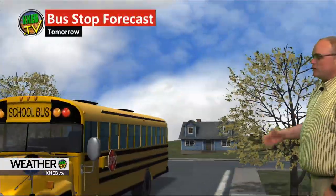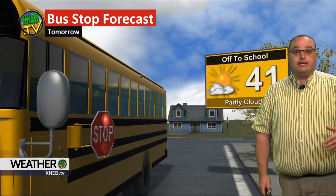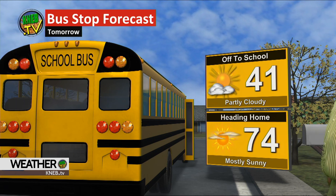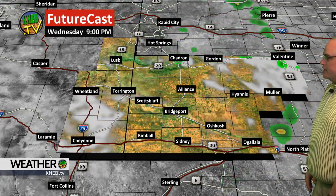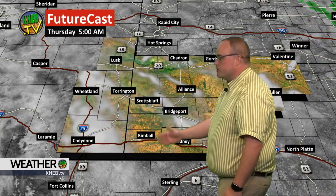Getting on the bus tomorrow with partly cloudy skies — a cool start in the morning around 41 degrees. But when we come home, a little nicer tomorrow: mainly sunny skies and 74, a beautiful looking day. Here are those showers and storms — they should push off to the east, primarily east of us for the rest of the night. We'll clear out and leave us with clear to partly cloudy skies overnight.